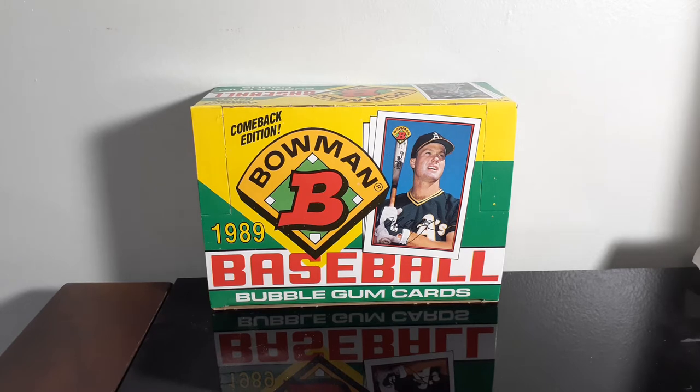I just thought I'd show off some of the stuff I picked up from the local card shop. They do a sale on Wednesdays and Friday nights, and they're doing a curbside pickup — you can't actually go into the shops to get the cards, but it's still a good way to shop online.